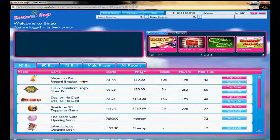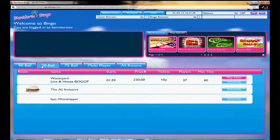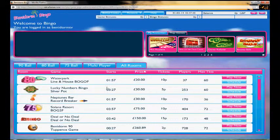Here we've got a different selection of rooms — this is the 90-ball room, and there's also an 80-ball room. If you want to view all rooms, you can sort them this way. This look is very familiar with Virtual Fusion bingo sites of course.